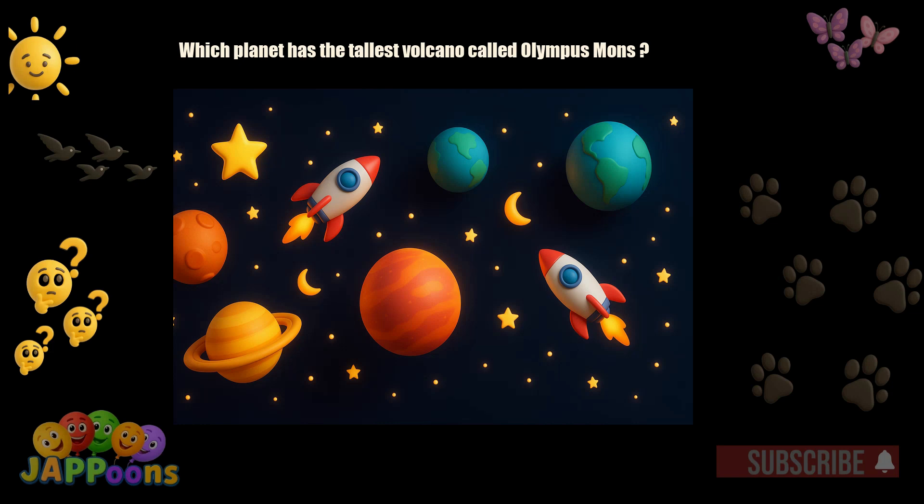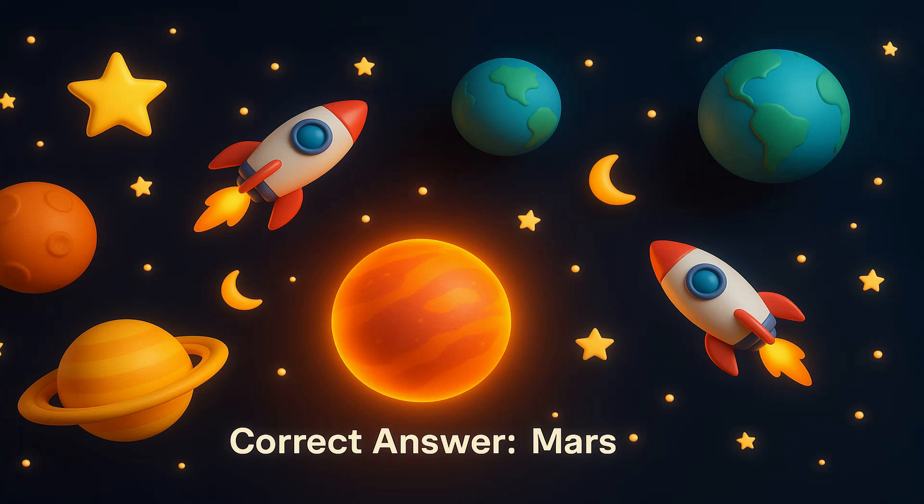Which planet has the tallest volcano, called Olympus Mons? Yes! It's Mars! Olympus Mons is three times taller than Mount Everest.